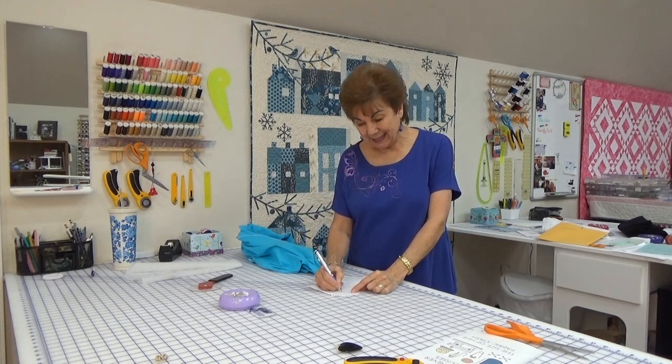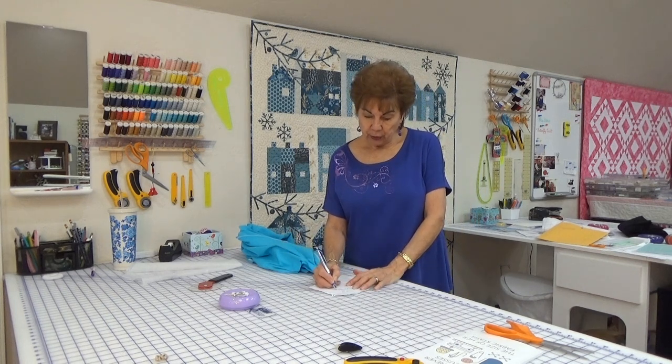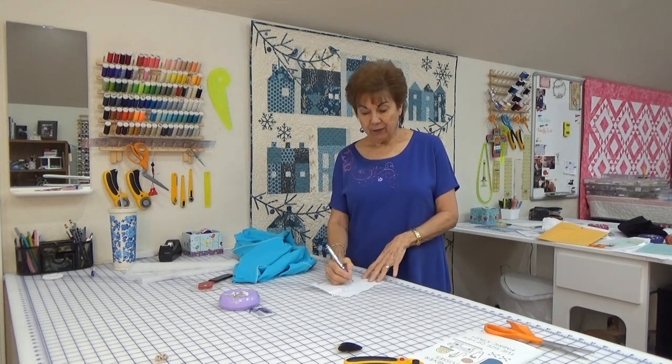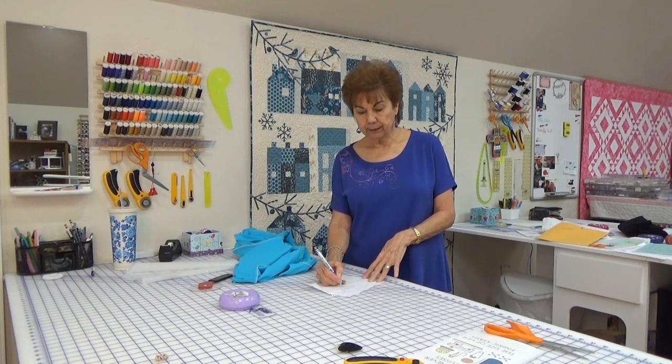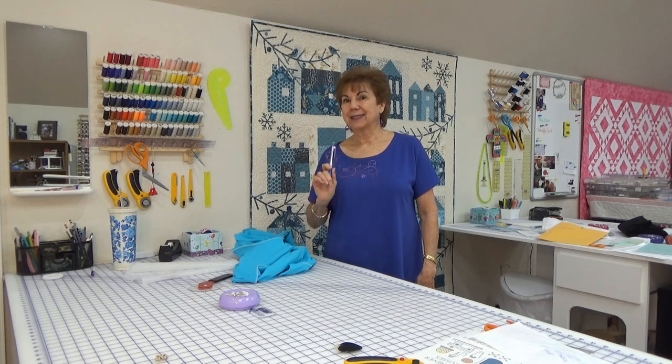Eleven and three-eighths plus eleven and three-eighths is twenty-two and six-eighths, and six-eighths is three-fourths, so twenty-two and three-fourths is how big around that neckline is. Now we're going to cut a strip of the same fabric across the stretchy part, one and a half inches wide. I'm going to subtract one inch from that measurement — minus one inch equals twenty-one and three-quarters. So I'm going to cut my strip twenty-one and three-quarters and then sew a half-inch seam into it, making it shorter by two inches.